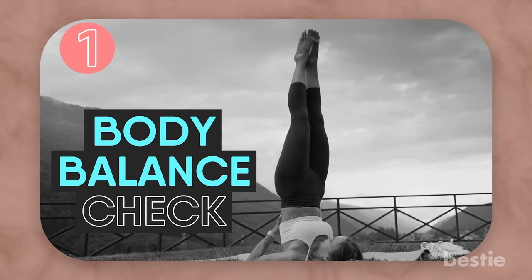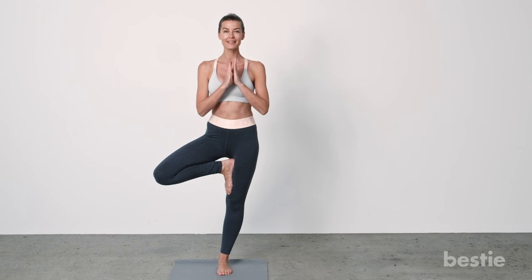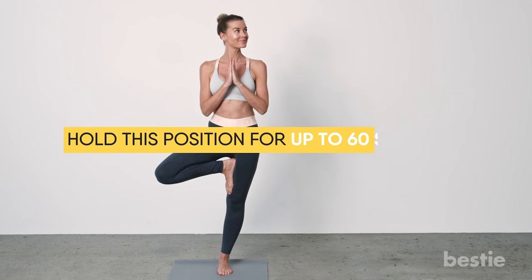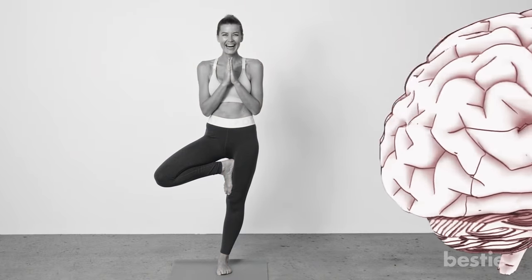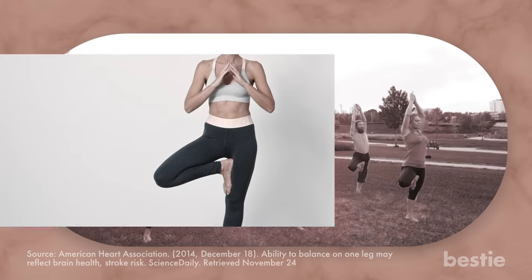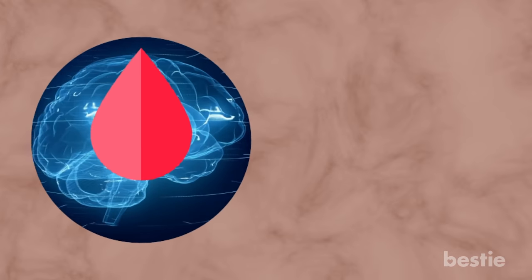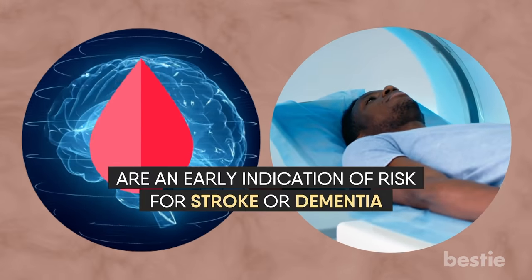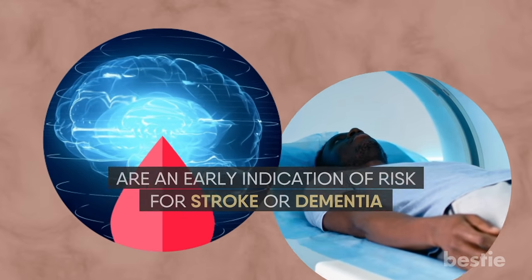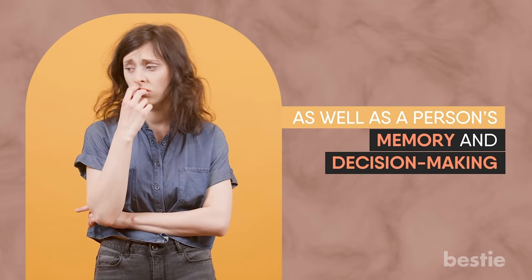Body Balance Check. Balance is an important measure of overall wellness. Time yourself as you stand on one leg with your eyes open and hold this position for up to 60 seconds. If you wobble after just 20 seconds, you could possibly be at risk for a future brain problem. In a study, 30% of older adults who couldn't balance for this long had microbleeds in their brain — tiny drops of blood leaked from vessels, detectable only through MRI, and an early indication of risk for stroke or dementia. These bleeds can have an immediate impact on your balance, memory, and decision making.